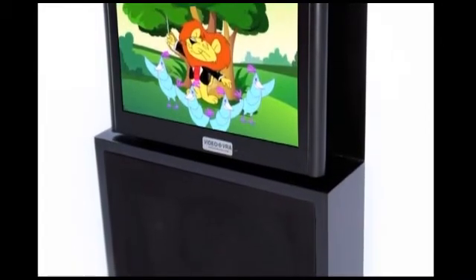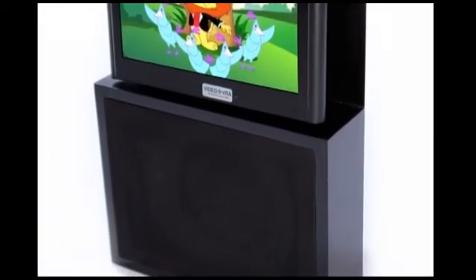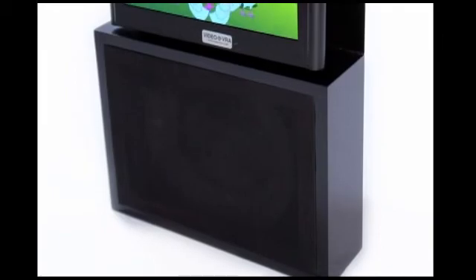The durable finish comes in black or white and features a removable grill cover for easy cleaning.